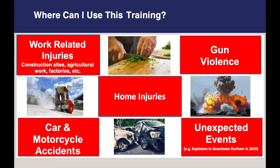Car and motorcycle accidents is maybe something you thought about — this is a big one. Things at home, like knives in the kitchen. Gun violence, as well as unexpected events, such as that explosion that occurred in downtown Durham a couple years ago.